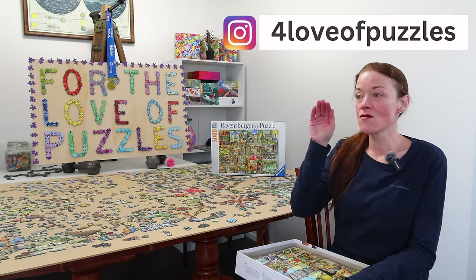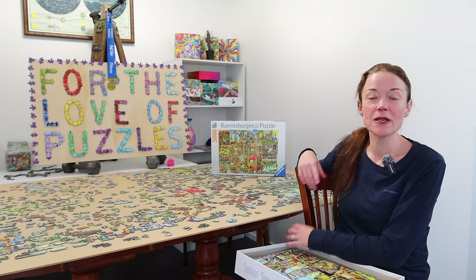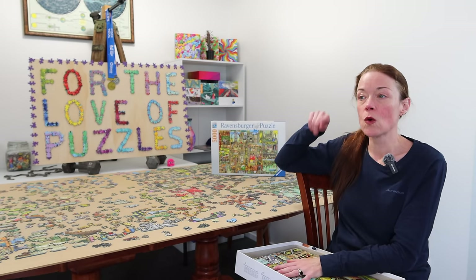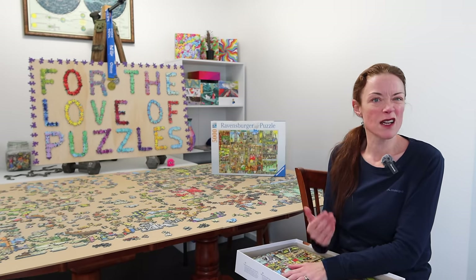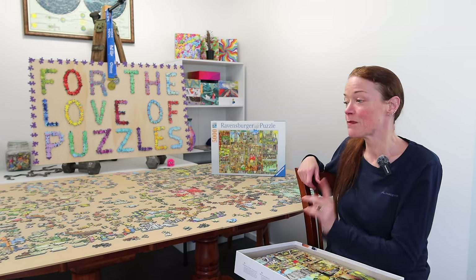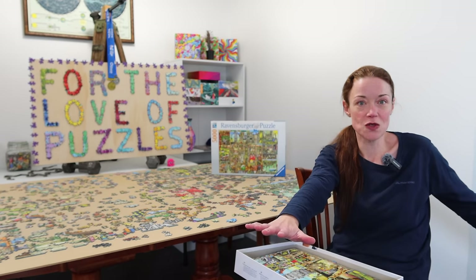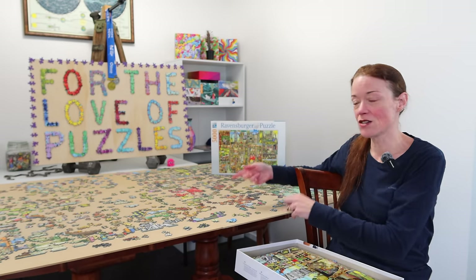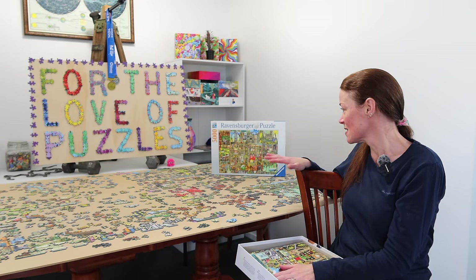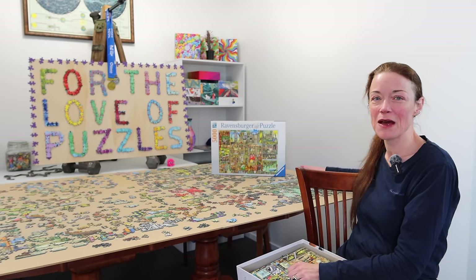One reason I'm using the poster technique is that it reduces the amount of time-lapse footage I need to capture, helping conserve battery. I only record placing pieces on the main board, not on the poster — I showed that process just once so you could see how it works. When I get down to the last 1,000 pieces I think I'll bring out another table, spread those pieces out, and just pick from there. I think with 1,000 pieces left I should be pretty good at figuring out where they go. I love this little bathtub corner — it's so cute and colorful.